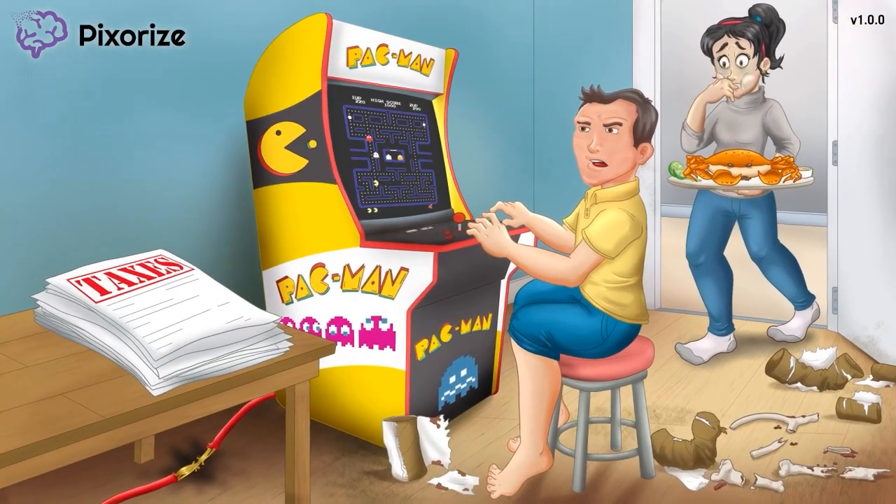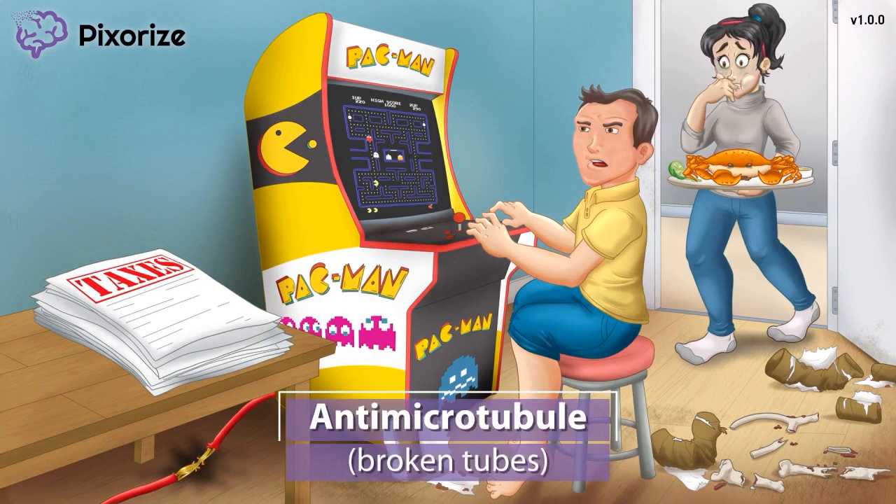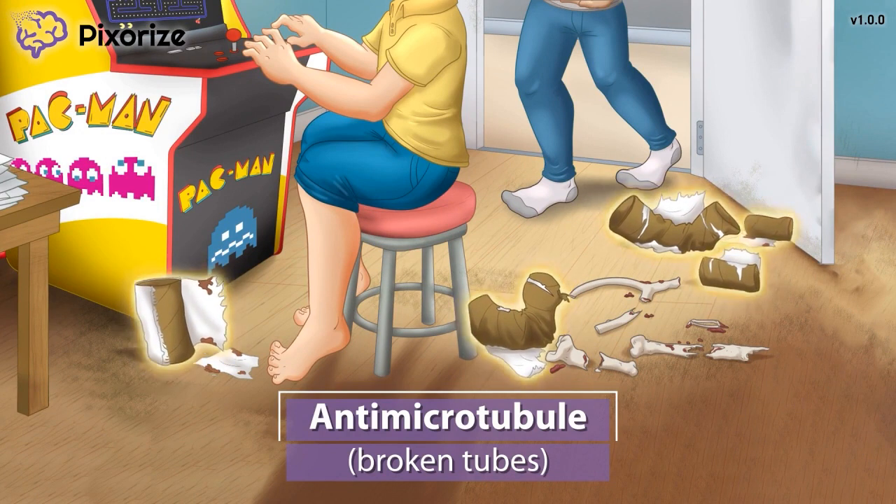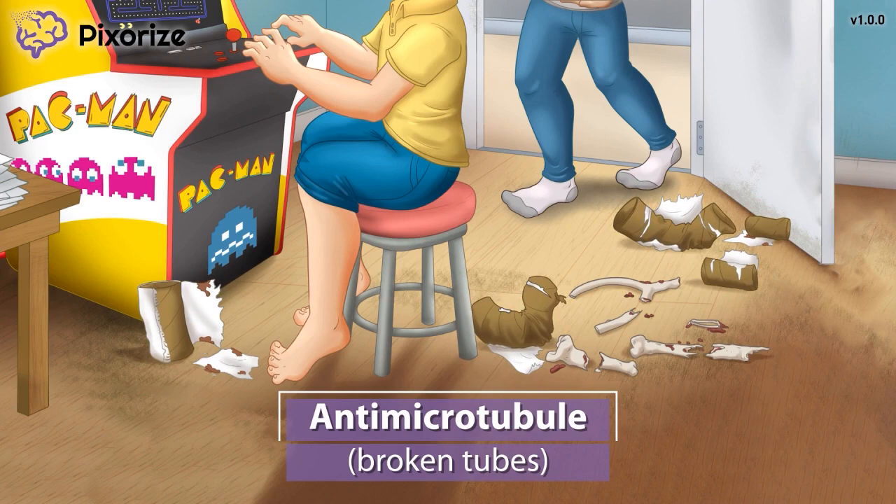Next, let's talk about exactly how Paclitaxel works. This is the first time the girlfriend has been in the man's apartment, and now she realizes he probably kept her out for a reason. The apartment is a huge mess, and there are empty toilet paper and paper towel tubes all over the floor. They've obviously been there a while, since these tubes are ruined and ripped. These broken tubes can remind you that Paclitaxel is an anti-microtubule — broken tubes for anti-microtubule.